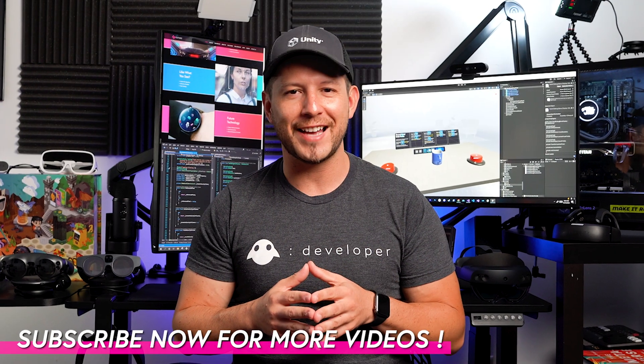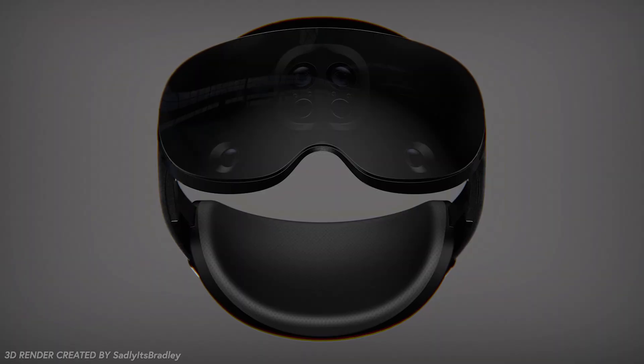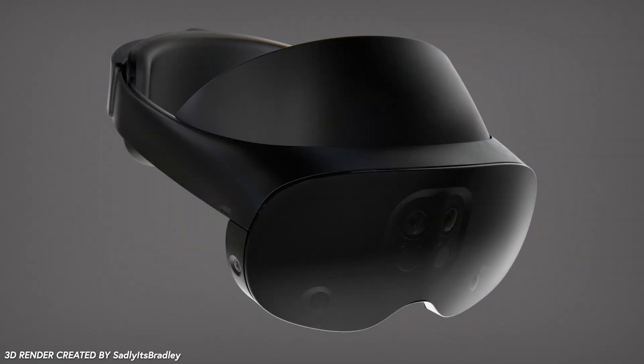That's everything I wanted to talk about today. If you have any questions about anything I mentioned, let me know — and let me know if you're excited about the release of the MetaQuest Pro, because we're really excited about it. We're excited about the possibilities of this device and the use cases it's going to enable for us and the whole world. Thank you very much, guys.